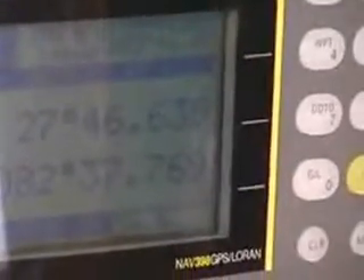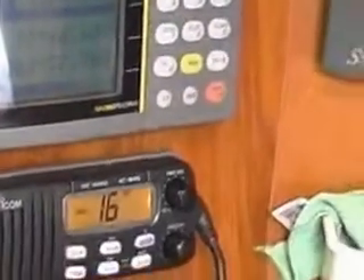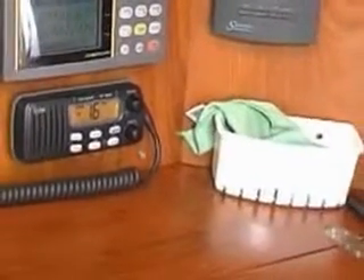And the GPS, as you can see — there's a lot of glare from my angle — but you can see it has a lat-long up on it. Now, if you wanted to go to a waypoint, you go to your GPS and you ask it to go to someplace.